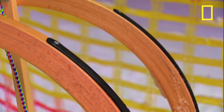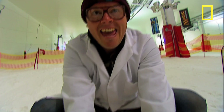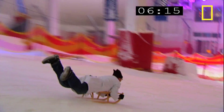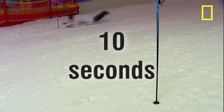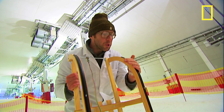First up it's Richard on the steel runners. Richard does a very credible, if slightly out of control, 10 seconds. And now it's Johnny's go with the super Teflon runners.